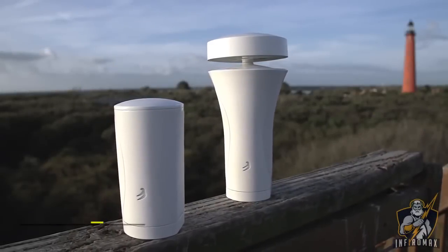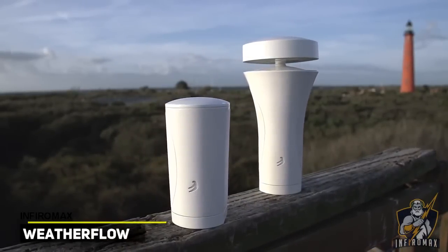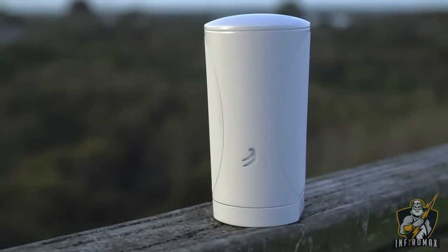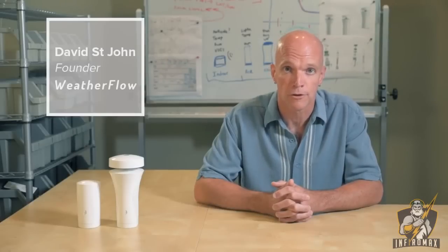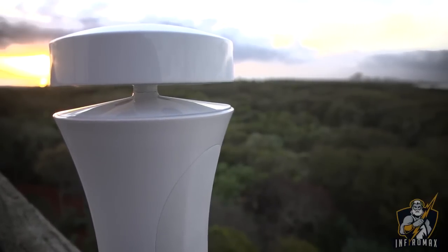A couple years ago, we set out to build a family of affordable yet high quality smart weather stations — and we've done it. Our weather stations are simple to install, require almost no maintenance, and automatically connect with your smartphone, your smart home and the internet. They're better than other stations sold at twice or three times the price.